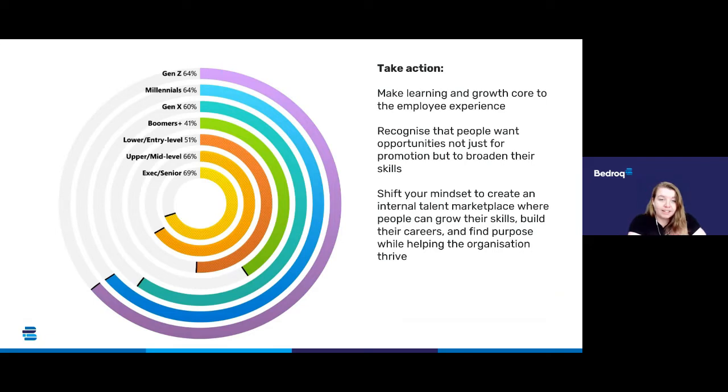The final key finding of this hybrid working report is simple: if people feel like they can't learn and grow, they'll leave. 76% of employees say they'd stay at their company longer if they could benefit more from learning and development support. This chart shows the percentages of people across each generation that say they would be prepared to leave a company in order to develop their skills.